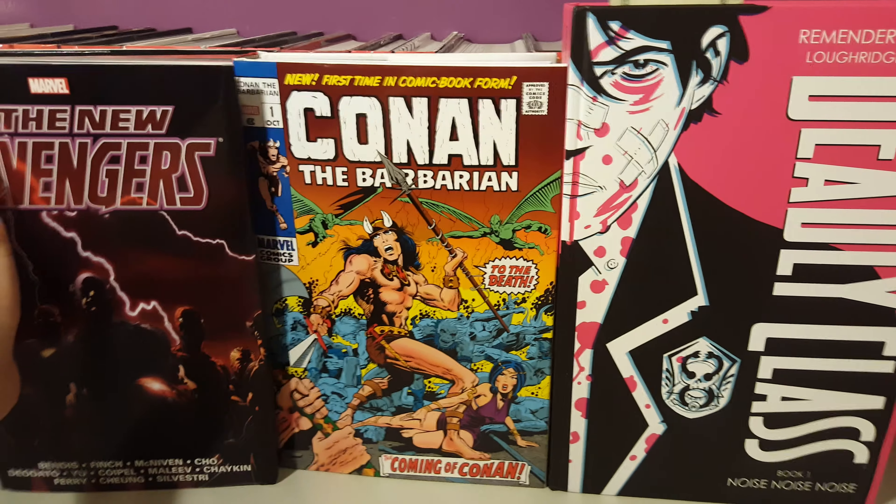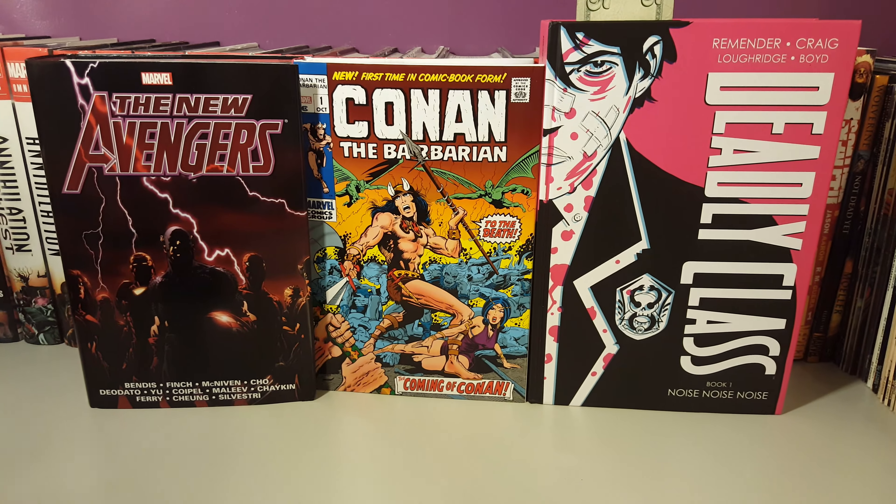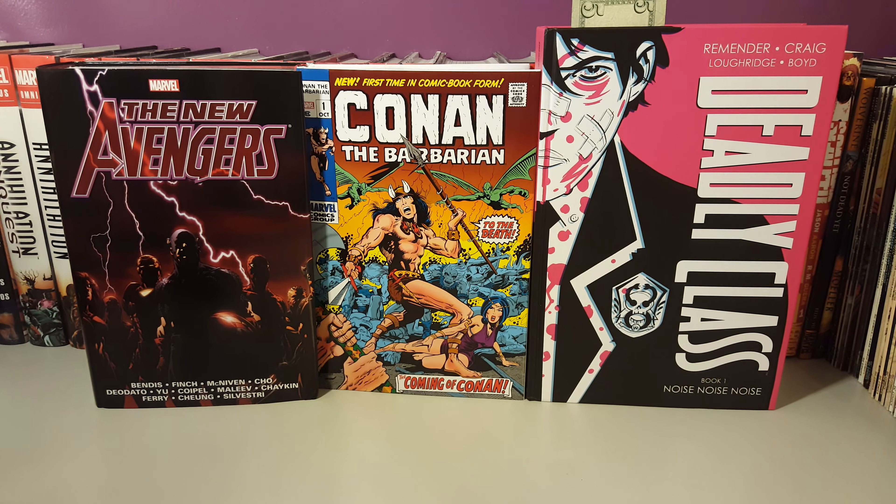So yeah, these are the three books that I picked up for this month. Thanks for watching guys, take care, bye.